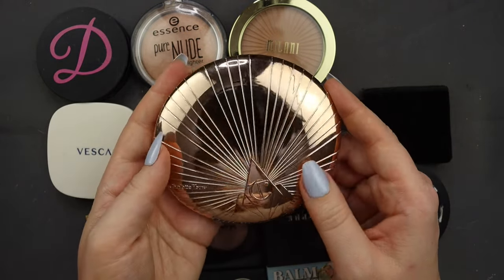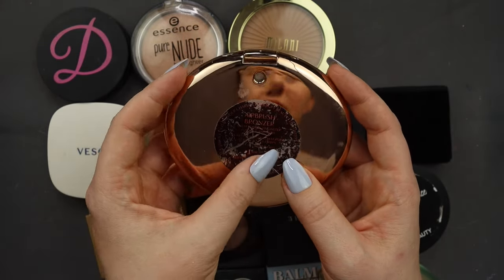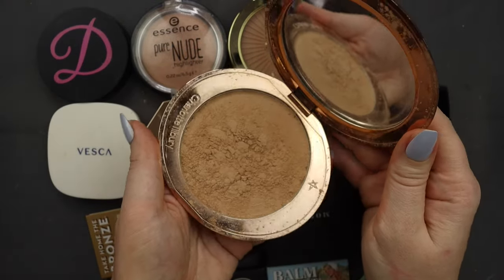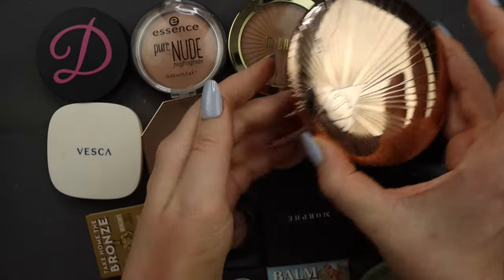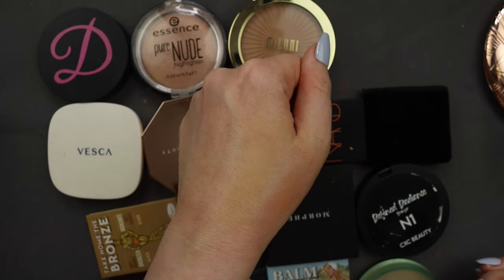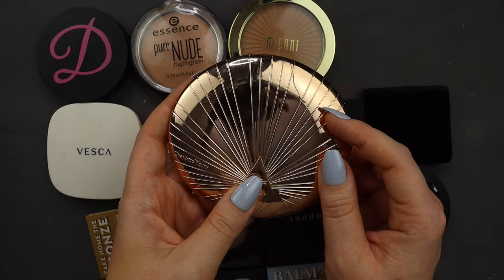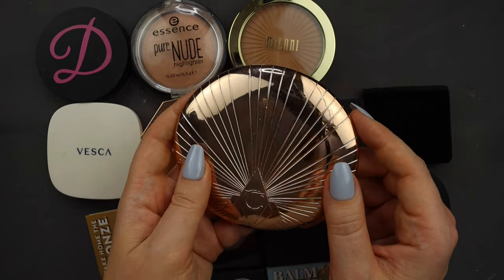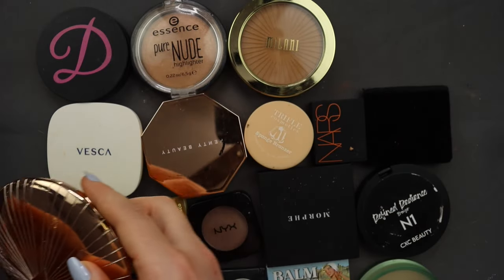I also have this Charlotte Tilbury bronzer, which I'm going to keep. It's in the shade Fair — you can see the label is all rubbed off. I've actually hit pan on this bronzer twice. I know it literally looks like a setting powder, but this is the most easy, effortless bronze for fair skin. If you just need the tiniest bit of color, you cannot go wrong with this. I have a full review I filmed years ago. It's a continued favorite — I just wish the formula was a little more sturdy.